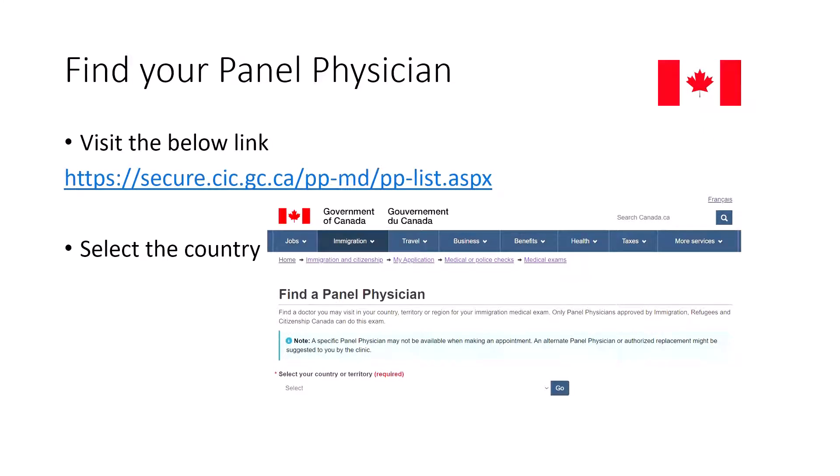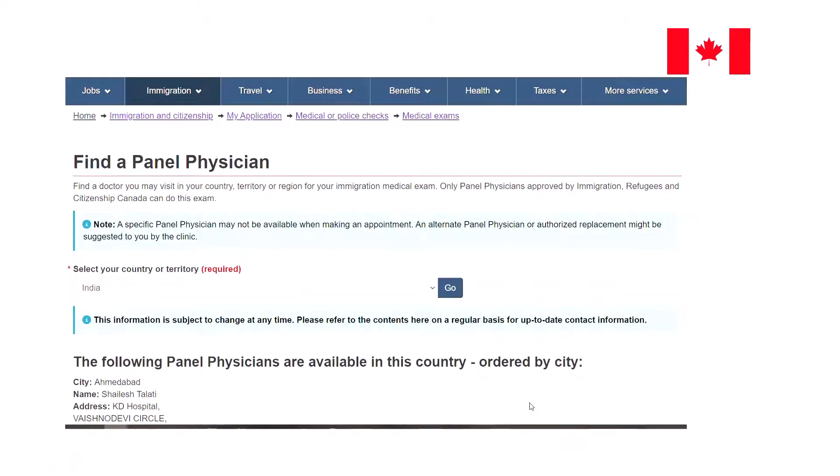What I did first was go to a specific link — I'll leave the link in the description box below. You have to go to this link and check for your panel physician for your particular city. You need to select the country in the dropdown on that page, and after selecting the country it will show you a list of panels available in your city. Let me show you how it looks on the website.